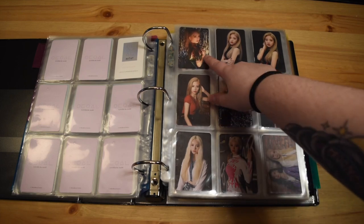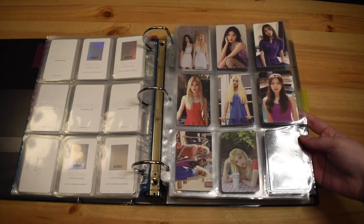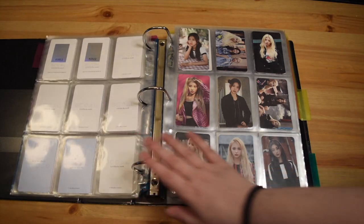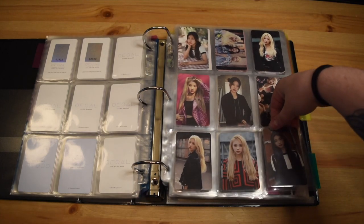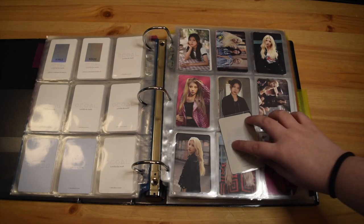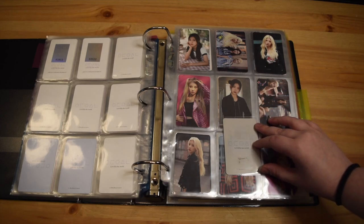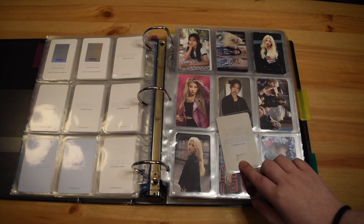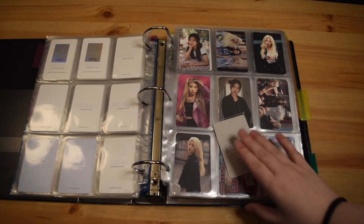And then we get into Kim Lip and Jinsoul. I really like this card as well — I feel like that's a fan favorite card. And then the beginning of Mix and Match — normal and limited. My Cherry Mix and Match card is a little bit damaged. It's like the original owner taped it up somehow, so there's this tape mark, and then there's also this goop that I can't really get off. I've thought about using Goo Gone but I'm incredibly nervous to use it on paper like this.